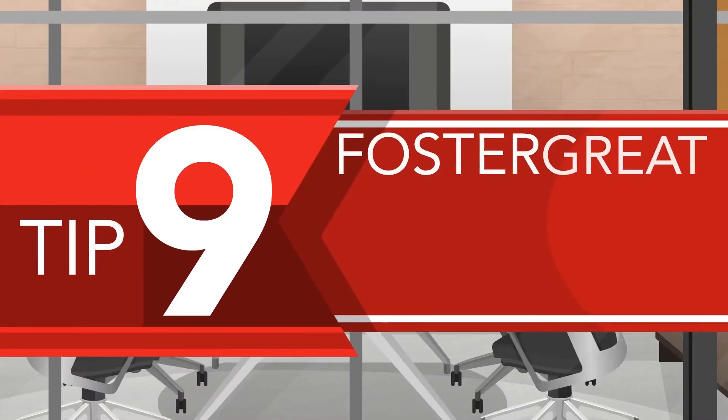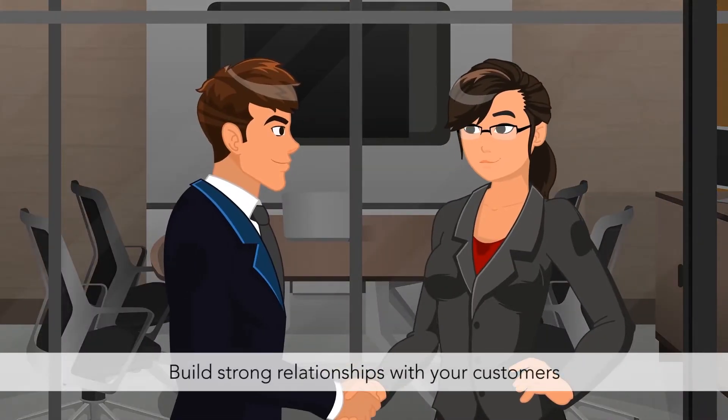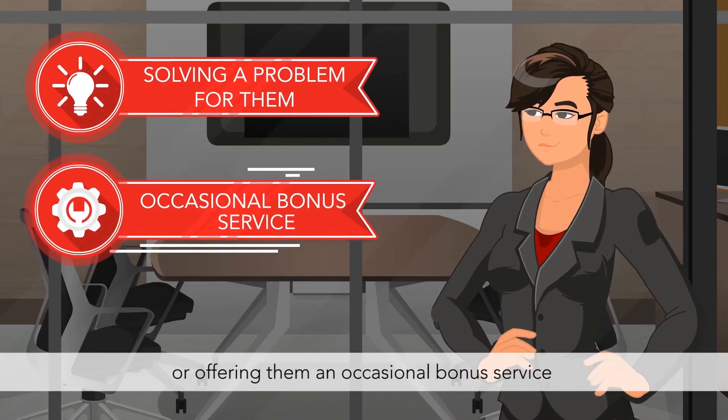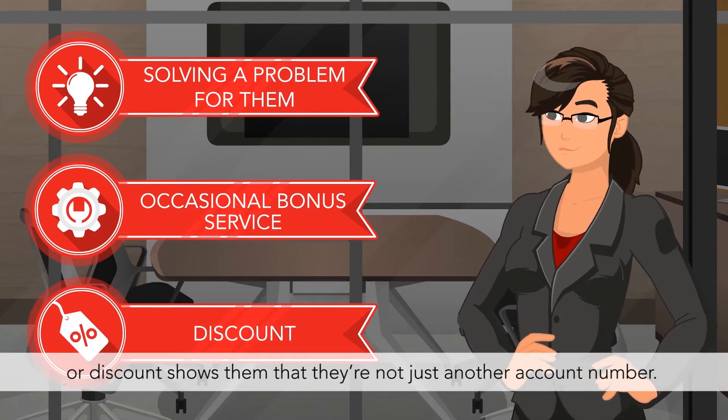Tip 9: Foster great customer relationships. Build strong relationships with your customers and let them know they're valued. Solving a problem for them or offering an occasional bonus service or discount shows them that they're not just another account number.